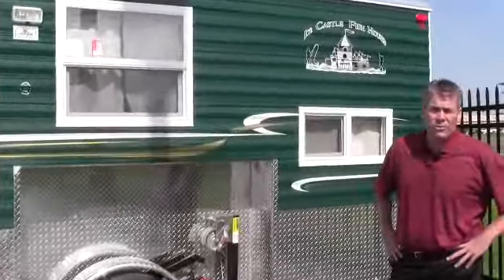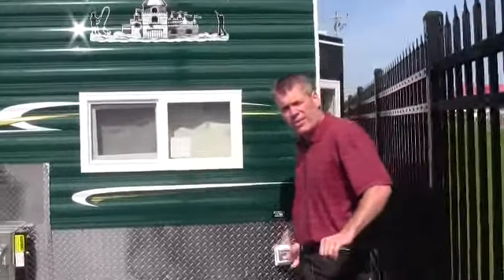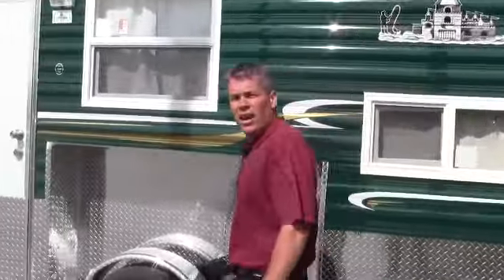This has a satellite on the roof. Here's your plug-in right here, and we give you the adapter right down so you can just plug a normal extension cord into it. Now let's get inside.